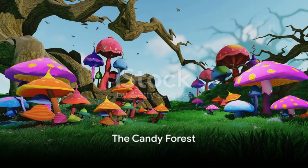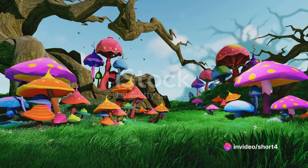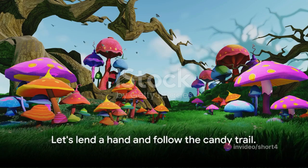Our first stop is the Candy Forest. Look at those lollipop trees and gumdrop bushes. But uh-oh, the Candy Forest animals need our help finding their lost candies. Let's lend a hand and follow the candy trail.